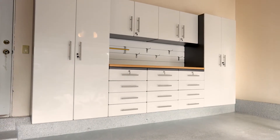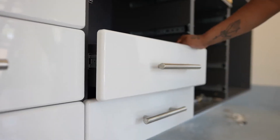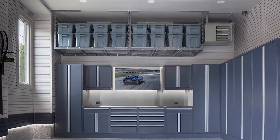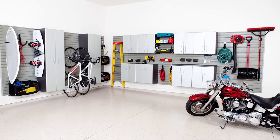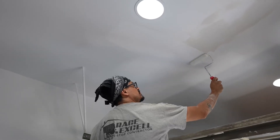Garage storage is what you would expect — storage systems that let you organize your clutter. They can be garage cabinets or wall shelving, ceiling racks or slat wall. But its purpose is to optimize the floor, wall, and ceiling space in your garage.